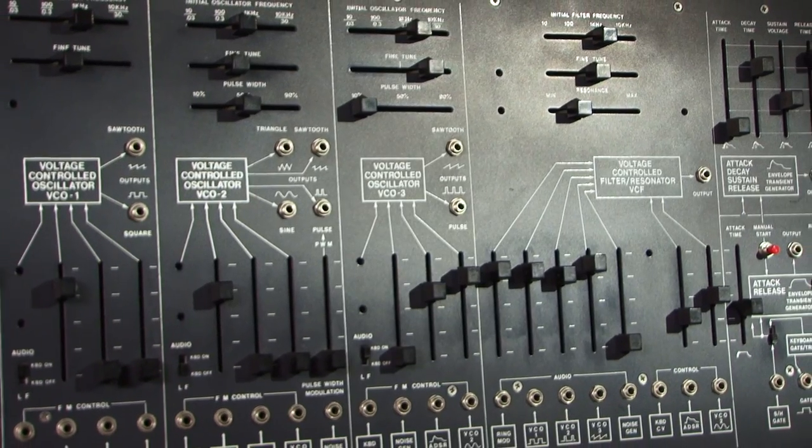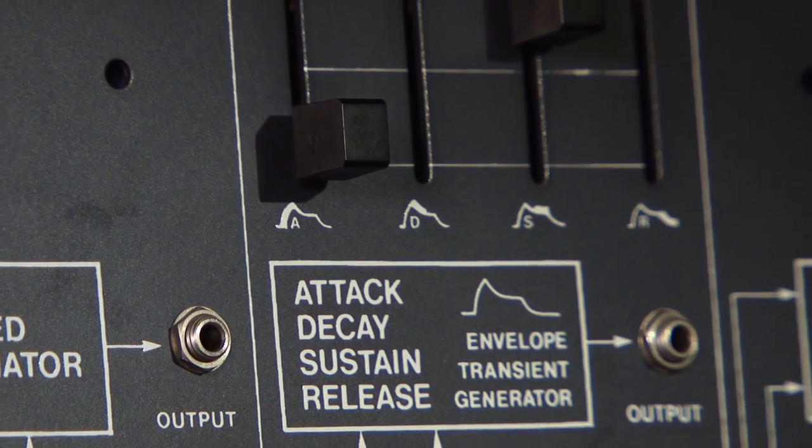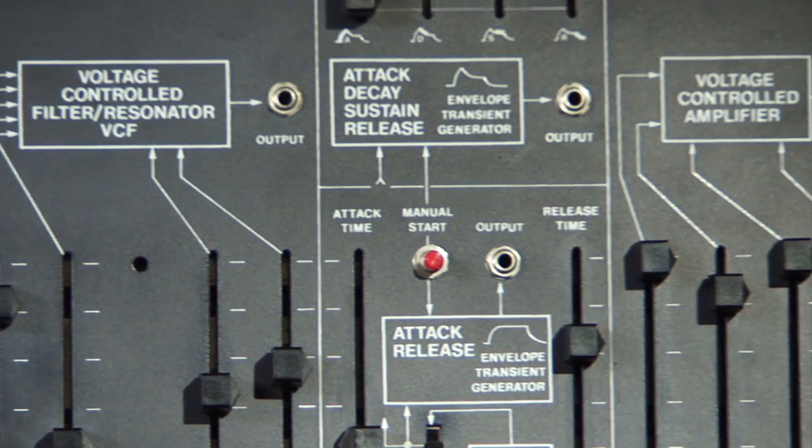What I realized with modular synthesizers is that there was really no right or wrong way of patching them. You could try all these different things and things would happen unexpectedly. It was almost like it had its own personality — like a living organism that would do its own thing. These circuits would come to life. I call it the analog voodoo effect. It's kind of hard to explain unless you've experienced it with an analog synthesizer — you get this feeling that it almost has its own personality.